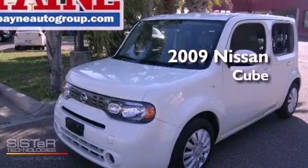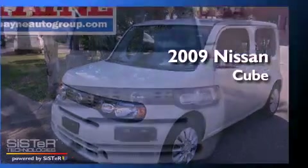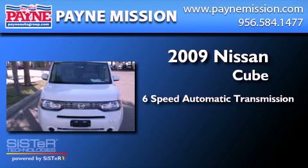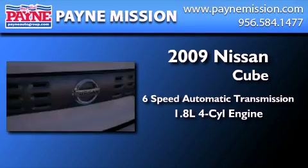This is a 2009 Nissan Cube. This hatchback has a six-speed automatic transmission and an inline four-cylinder engine.